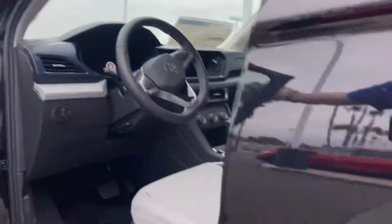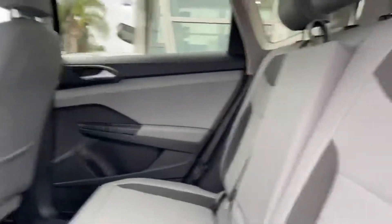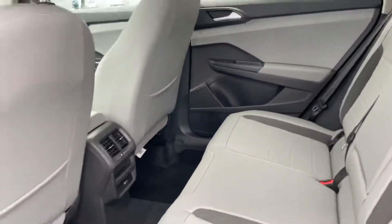This one does have that sunroof, as you can see up here as well as inside. Amazing car, absolutely stunning. We do have several employees who have these and they all love them. Tons of space as you can see back here.